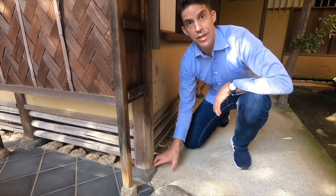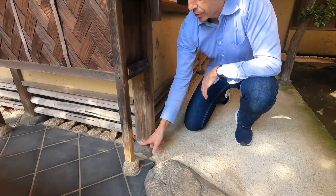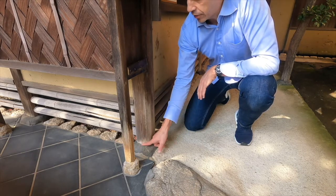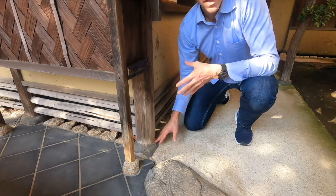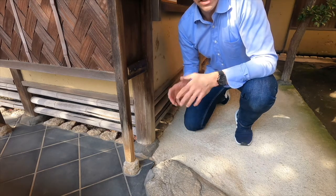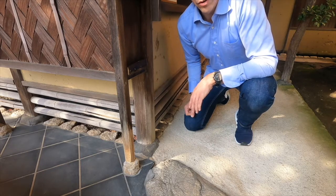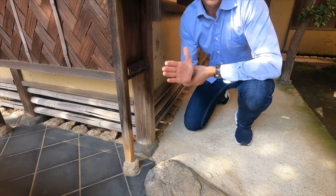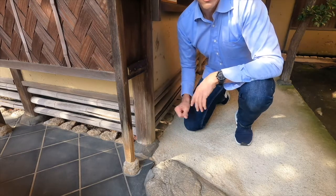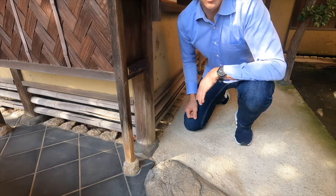Here we're looking at the foundation of this Shofuen building. You can see how this corner post has been scribed — that's a perfect example of how traditional Japanese architects would scribe these posts to meet the profile of the stone. That would allow the posts to not slip off the stone foundation, but if there was an earthquake or typhoon it would allow them to rock a little bit and give. Each post is independent, almost like the suspension on a car, giving the building a rubber-like property.